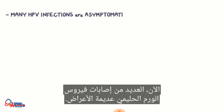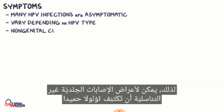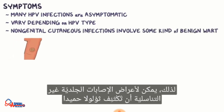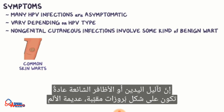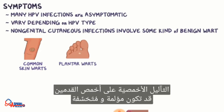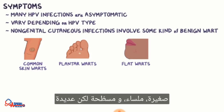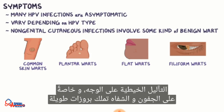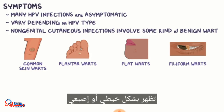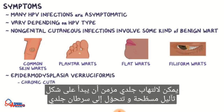Many HPV infections are asymptomatic, but when symptoms are present, they can vary by HPV type. Symptoms of non-genital cutaneous infections can involve some kind of benign wart. Common skin warts of the hands or nails are typically painless, dome-shaped projections that give the skin a rough appearance. Plantar warts on the soles of the feet can be painful and scaly. Flat warts of the face and extremities, particularly in the pediatric population, are often painless, small, smooth, and flat-topped but numerous. Filiform warts of the face — particularly the eyelids and lips — have long projections that appear thread- or finger-like. In rare cases where there's an underlying genetic disorder called epidermodysplasia verruciformis, a chronic cutaneous infection can start out as flat warts and transform into skin cancer.